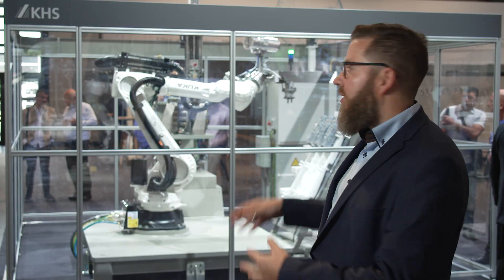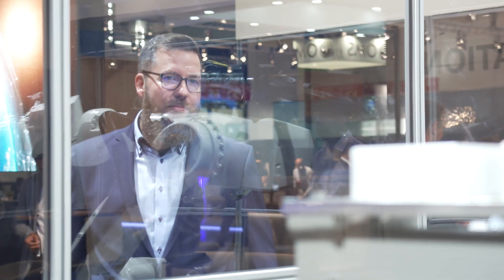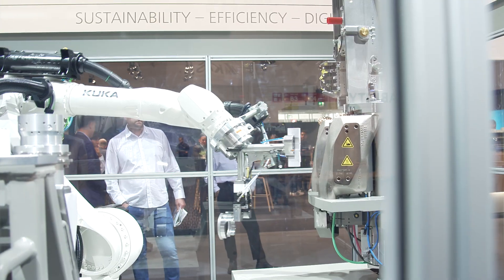I'm standing here in front of the robot for automated mold changing on the stretch blow molding module. When a format changeover becomes necessary, the changeover process takes less than one minute for each blowing station. This means considerable time savings. This additionally eliminates up to 80% of all manual activities involved in machine changeover within the PET line.